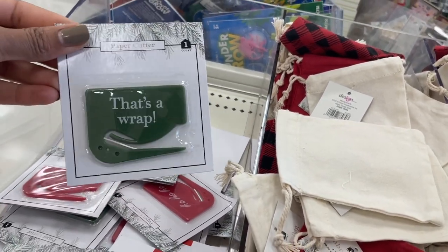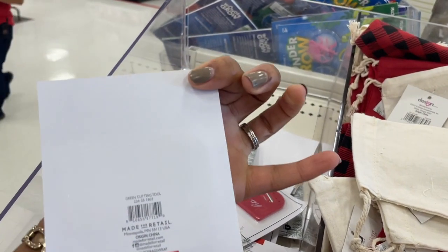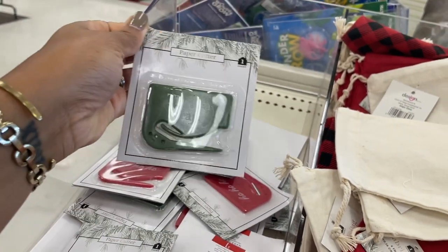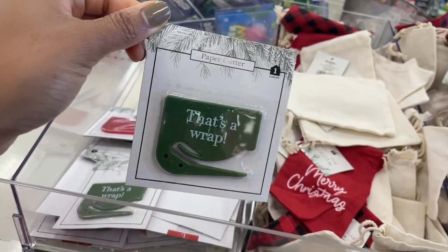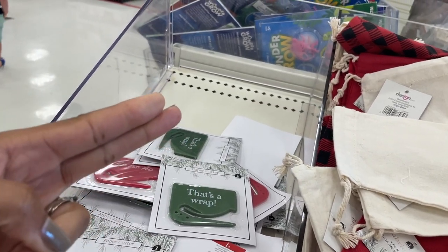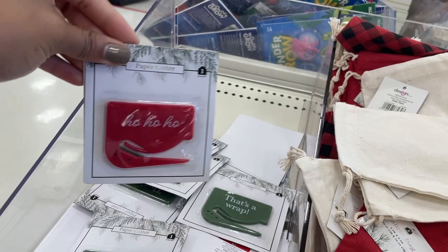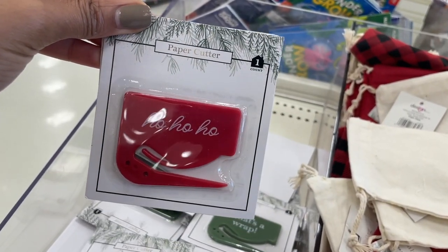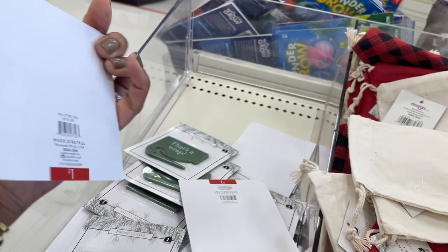They have some things to help you with gift wrapping — that's a wrap paper cutter. Super good idea so you won't have to try to cut with scissors. Am I the only person who tears wrapping paper when cutting with scissors? I try to do that initial cut and slide all the way through and it always winds up ripping and wrinkling. These will give you a clean cut without all that jacked up paper.